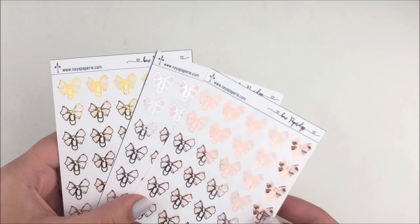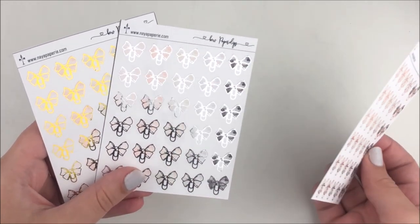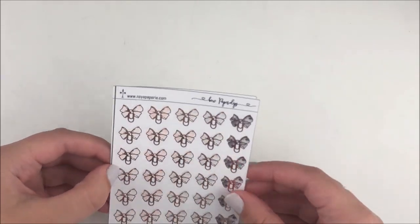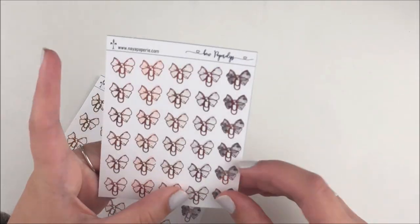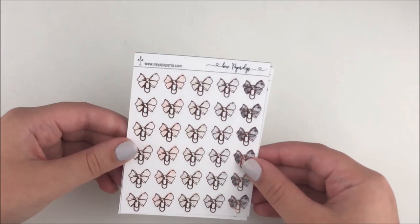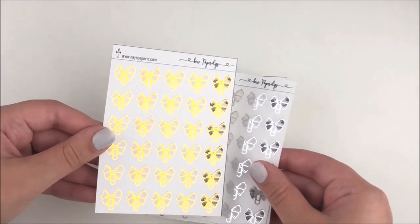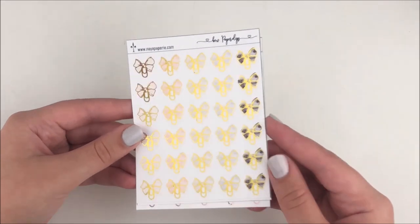I'm going to be honest and let you guys know that the foiling is definitely not the best. There's like a lot of black, and especially on the rose gold sheet there's just a lot of black. The silver looks pretty good and the gold looks mostly good, but the rose gold — that one ain't the best. But you know, it was a two dollar Tuesday so I'm not gonna complain. The back of her stickers is actually clear, which is kind of cool — not too many shops do that.